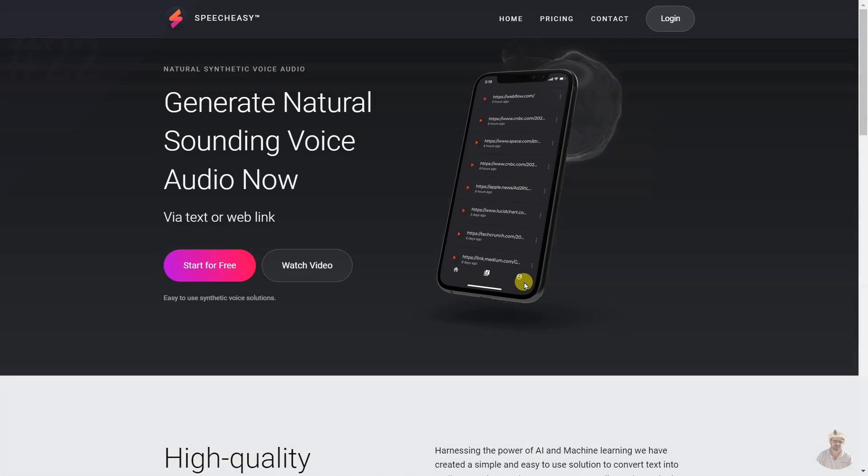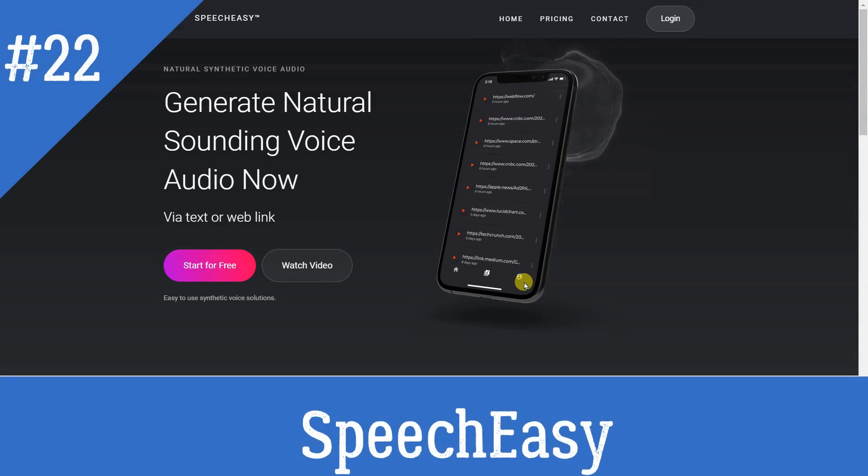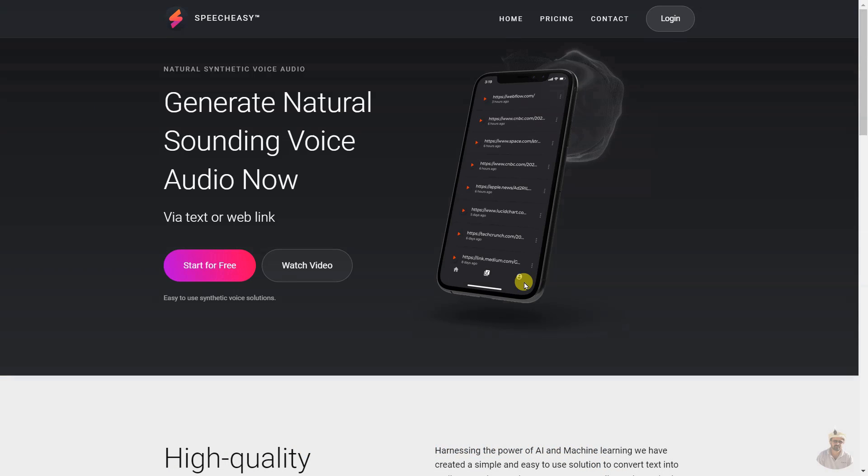SpeechEasy is a synthetic voice solution that lets users generate high-quality, easy-to-understand audio from text. It works across devices and platforms, providing support for desktop and mobile, with nearly a dozen high-quality synthetic voices to choose from. It is simple and intuitive to use with a privacy-first approach to protecting user information.